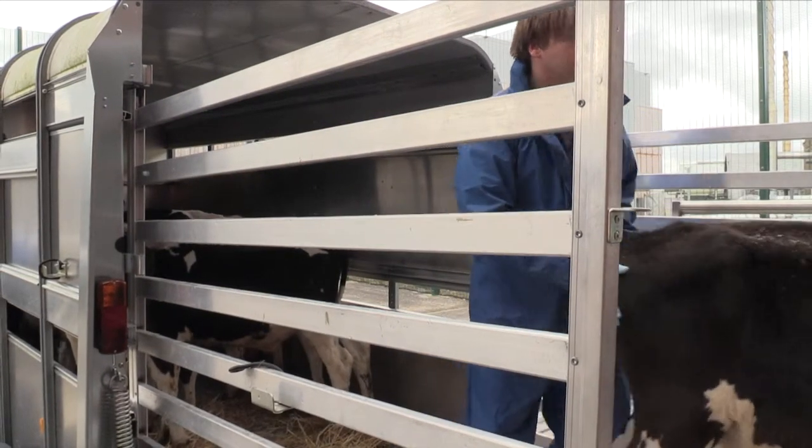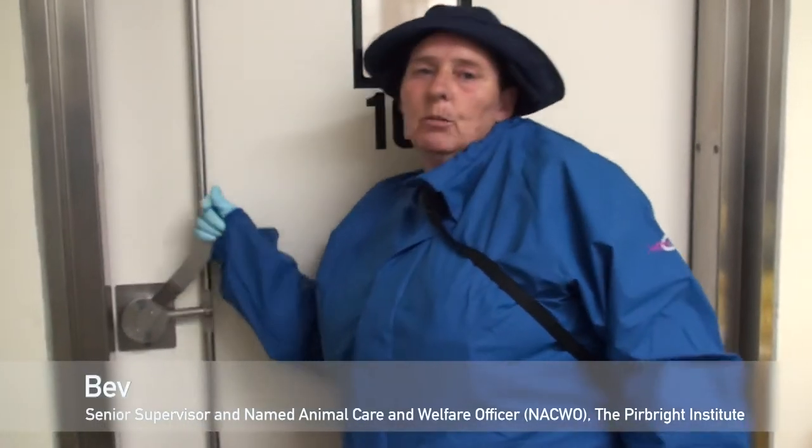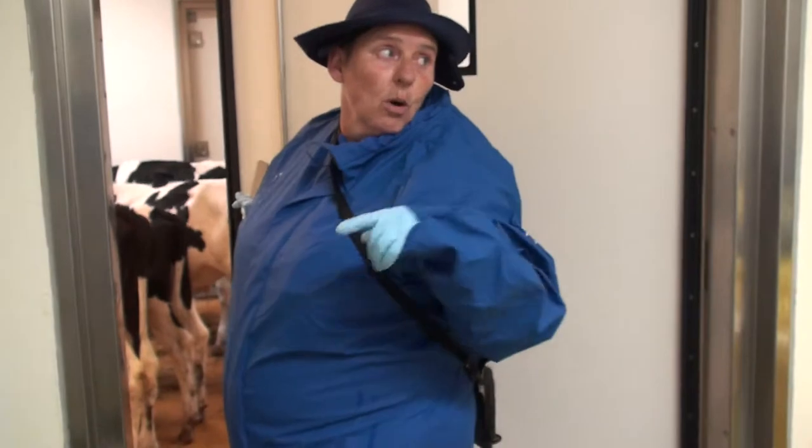Today we've just had five cattle delivered. We've housed them in here, and this is what you're going to see now — a typical room in ISO 10 with cattle housed in it. If you'd like to come in nice and quietly.